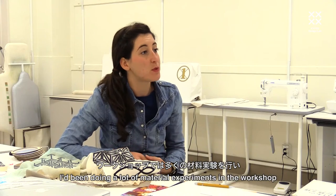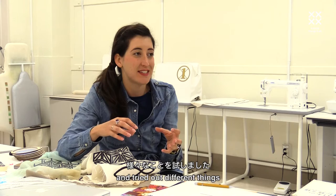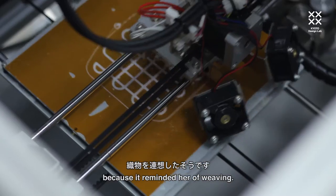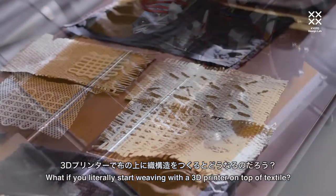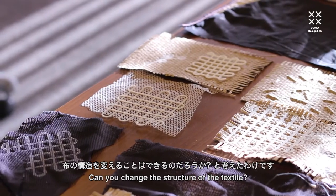I've been doing a lot of material experiments through a workshop that was evoking a lot of different things we could try out. There was a girl who brought a piece of 3D printed material because it reminded her of weaving, and that sparked my imagination — what if you literally start weaving with a 3D printer on top of textile? Can you change the structure of textile?